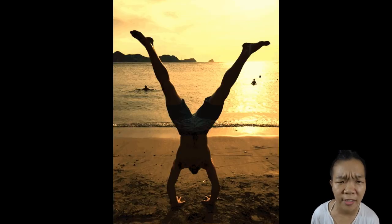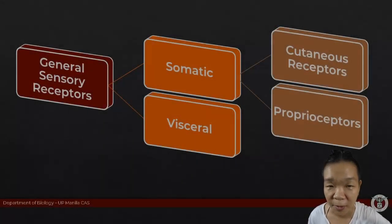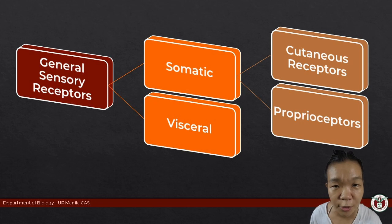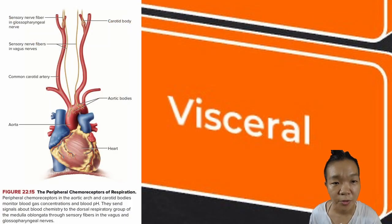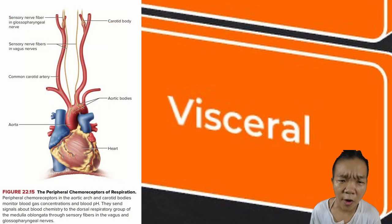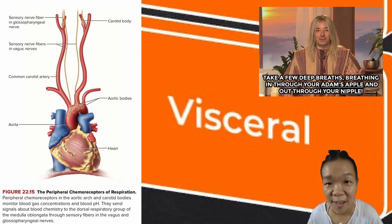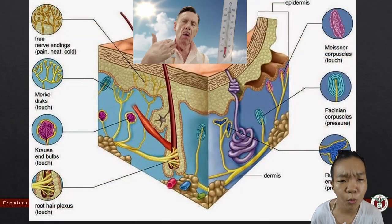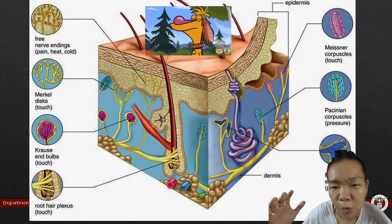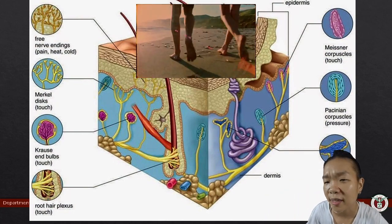Say you're on vacation on a white sand beach enjoying a session of sunset yoga. Despite that overall feeling of relaxation, your general sensory receptors are working hard. Visceral receptors that constantly monitor oxygen and carbon dioxide levels in your blood make sure that you inhale and exhale on cue. Cutaneous receptors allow you to perceive the warmth from the sun, the cool gentle breeze, and your feet pressing onto the fine white sand.